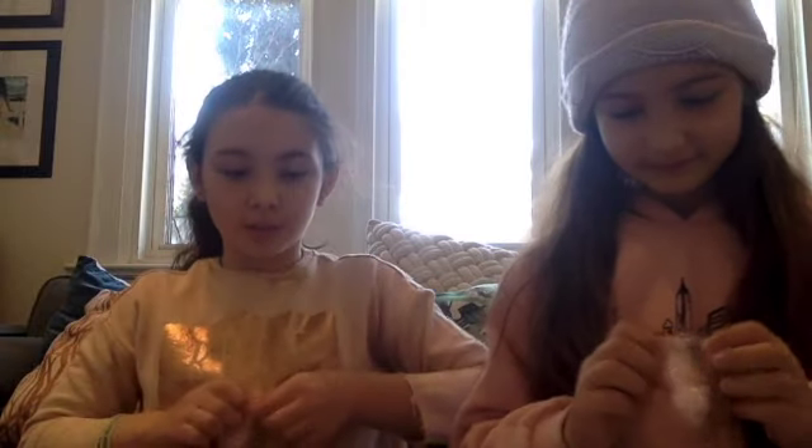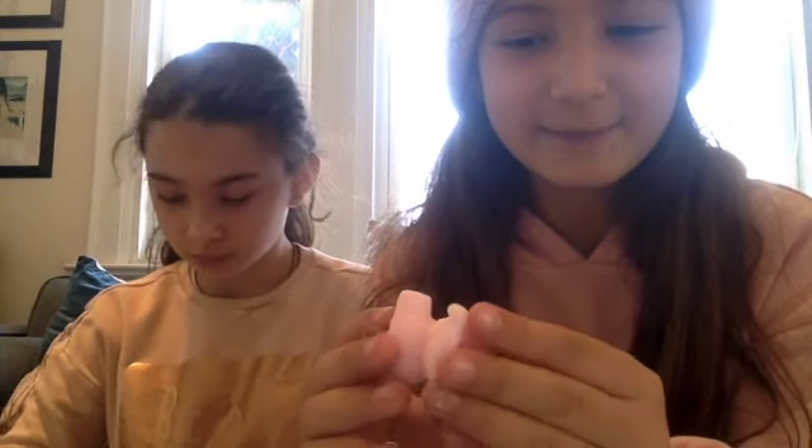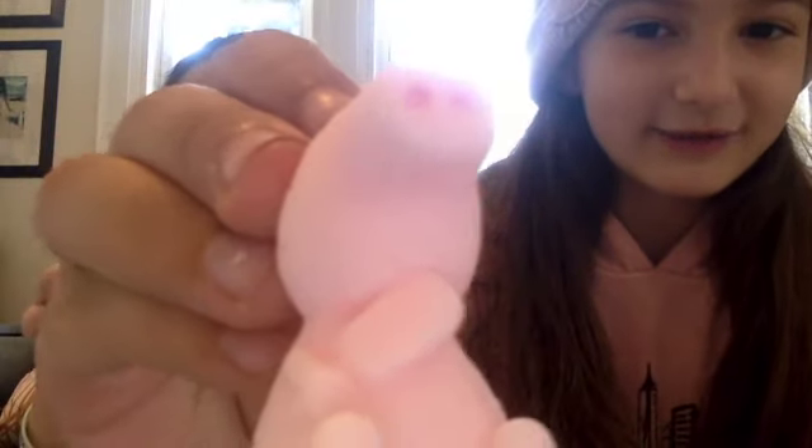Oh my gosh, is this a pig or something? How about you unbox it and show the camera? These popsicles are like hard and easy to open at the same time. My best friend said they're really hard to open. It looks like Peppa Pig — it's eating a popsicle, like a pink popsicle. You see? This is like a little stick thing.